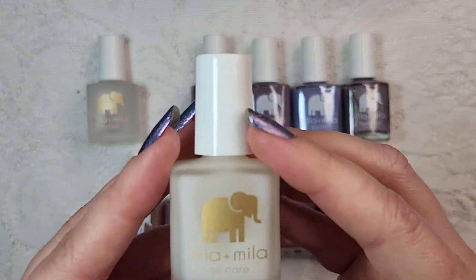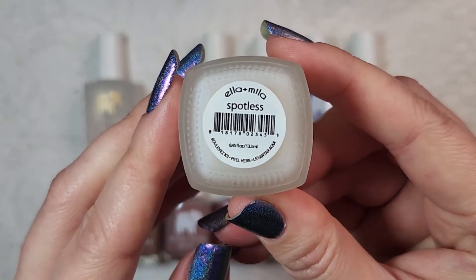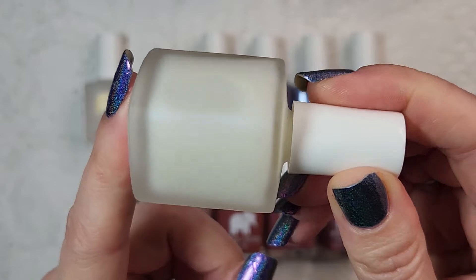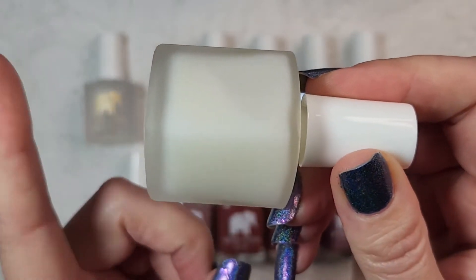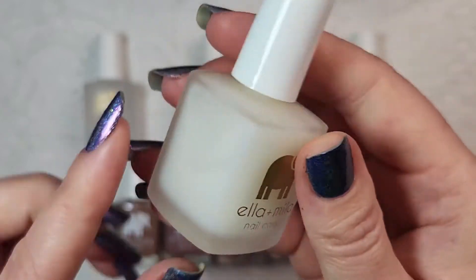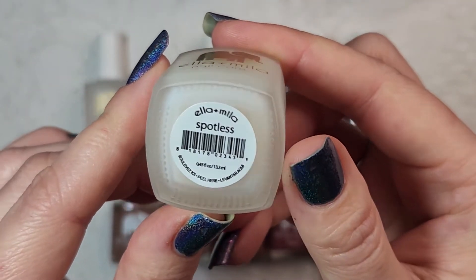The next item we're not really going to be able to test out but I will show you what it is. This is their spotless base coat. This is supposed to help remedy the stains that you have on your nails and I've definitely been having that as a problem. So I'm hoping to give this a try here soon and see if this can help with that issue. So that was again their spotless base coat.